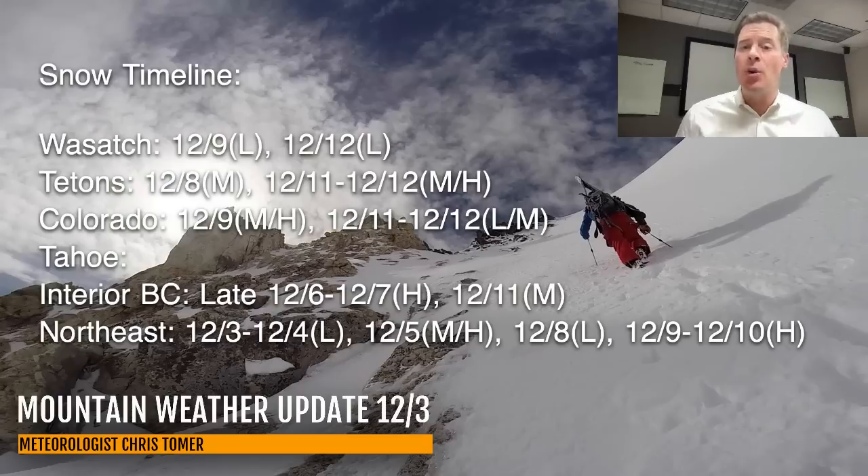And a pretty good stretch coming for Interior BC on December 6th and 7th, with potentially late December 6th into December 7th heavy snow accumulations. So something to look forward to there.